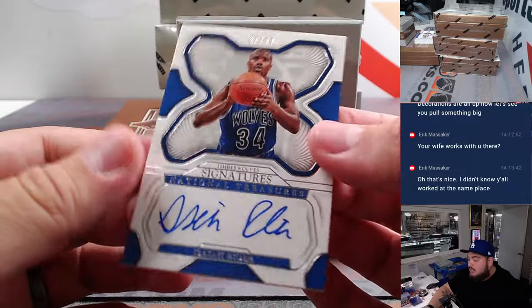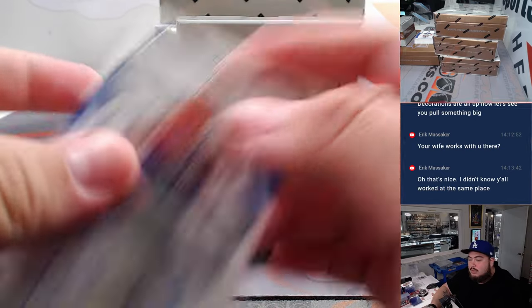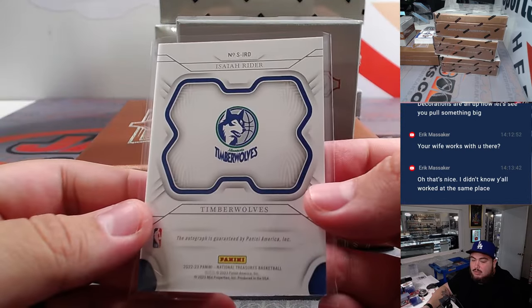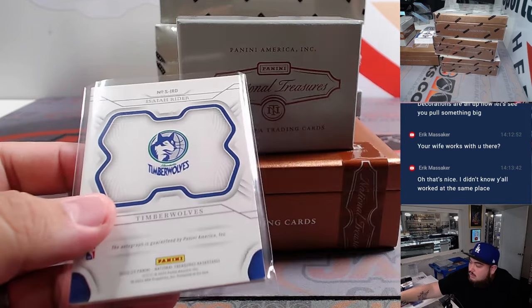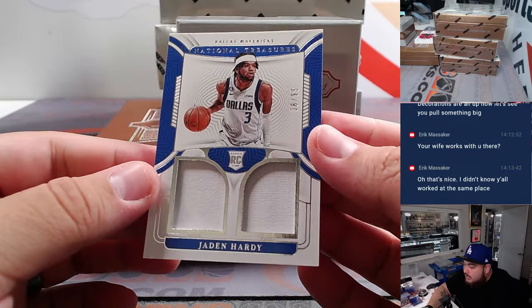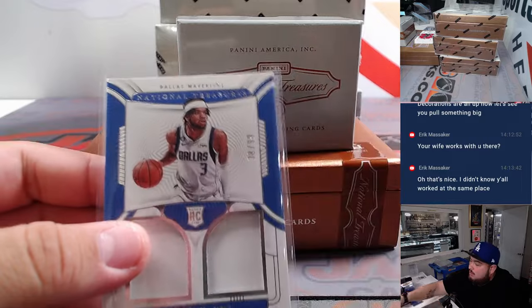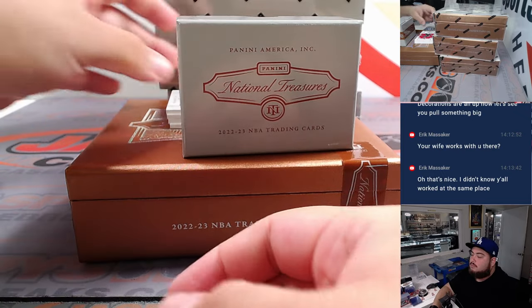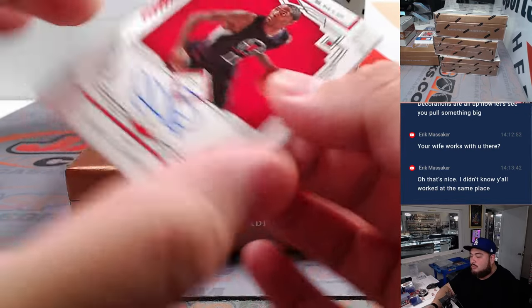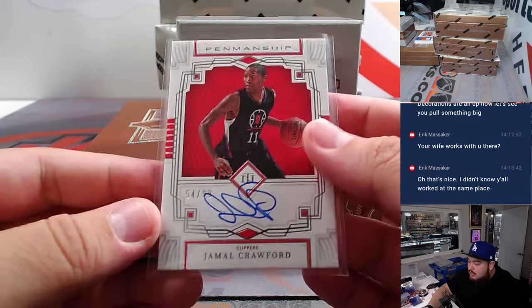Here comes the monographs. Next thing we got is for the T-Wolves, out of 99 — that is an Isaiah Rider, Timberwolves. We got a Jamal Crawford — pretty nice. That's a Clipper Jamal Crawford, number 54, out of 99.